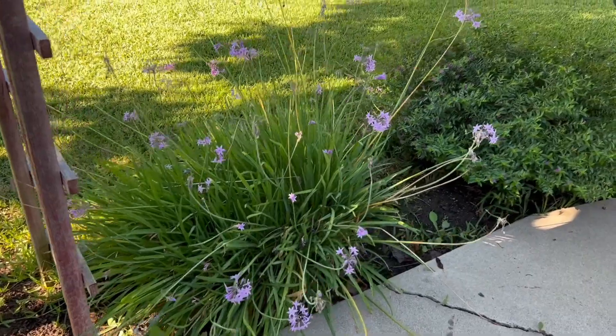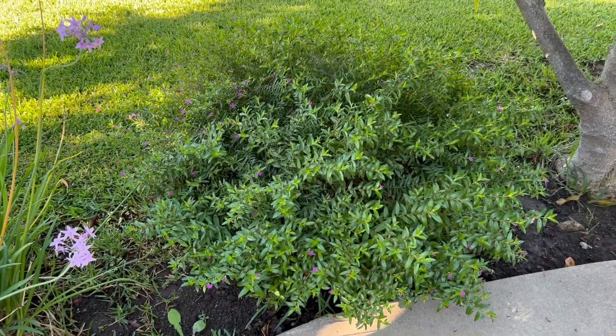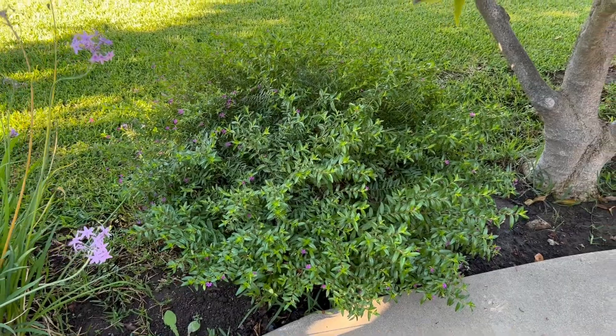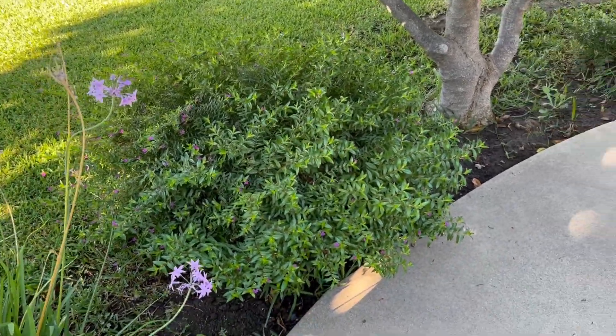Society garlic can take dry conditions and wet conditions. Also look at that cuphea — this is false heather and it's gigantic. It's about two to three times the size that they normally get.